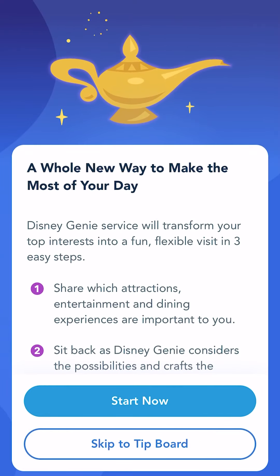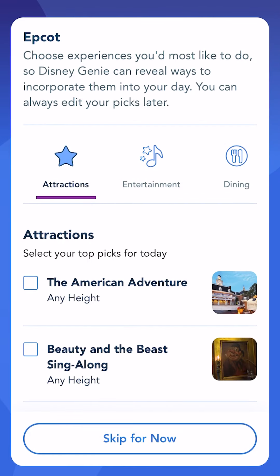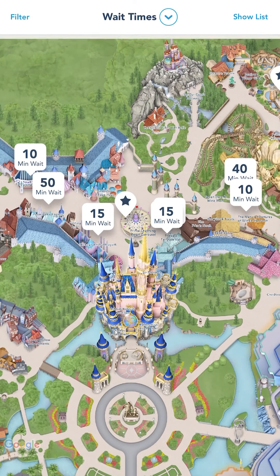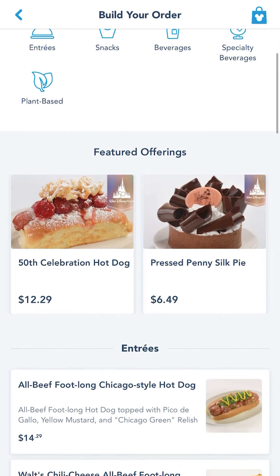First up, let's talk about Disney Genie. Disney Genie is the free planning tool that is a part of the My Disney Experience app. It helps custom build your Disney day based on what you and your family enjoy. It will suggest rides, tell you wait times, and help you out with mobile ordering if you've got a craving for some cheese fries in the middle of the day.